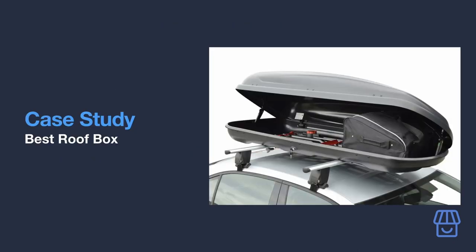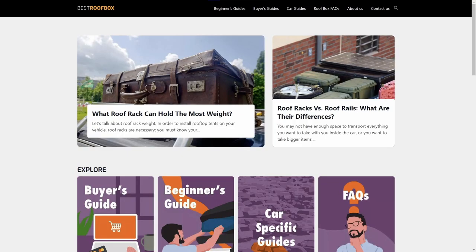Let's look at a real site that uses affiliate marketing to make money. This site is called Best Roof Box, and as you can see it is a content site entirely focused on roof storage solutions for cars. To the untrained eye it looks just like any other informational site you would come across to find detailed information on a specific niche — in this case, roof boxes for cars.